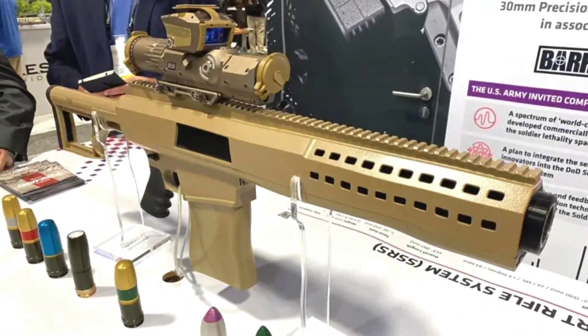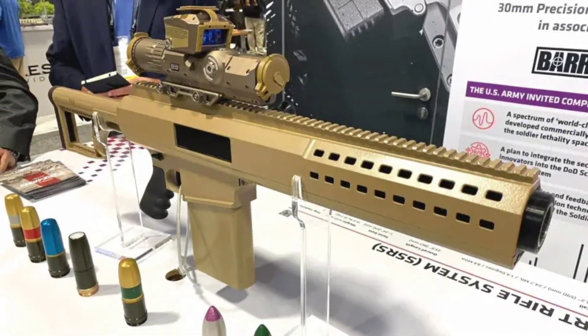Hey everyone, welcome back to the channel. Today we're going to talk about something absolutely wild, something that pushes the boundaries of small unit firepower and might just redefine what it means to bring heavy support to the battlefield.